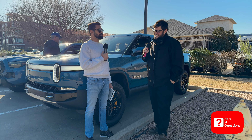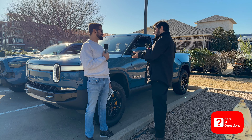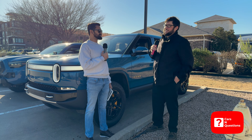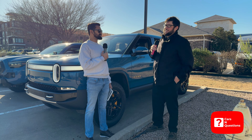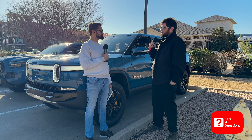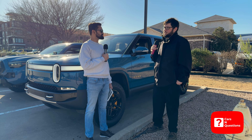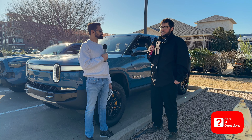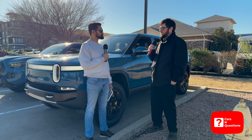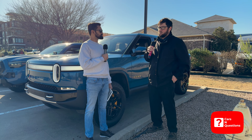Unbiased opinion — Rivian R1T versus the Tesla Cybertruck? I am going to be biased, but I definitely prefer this. What are your honest thoughts about the Cybertruck? I appreciate that Tesla did something different. There's a lot of gray, white, and black cars on the road — everything's starting to look the same nowadays. I really can appreciate that Tesla did something that is very outlandish. It's very different. There's nothing else on the road like it.